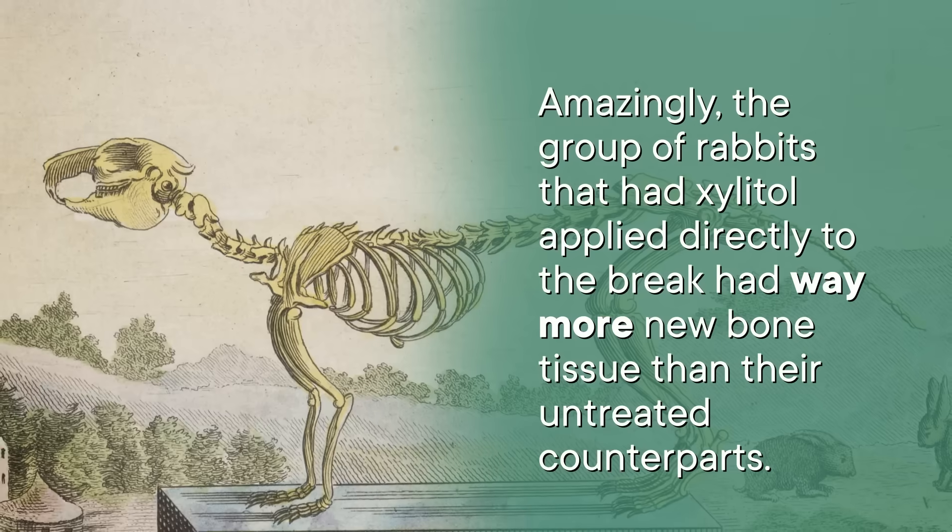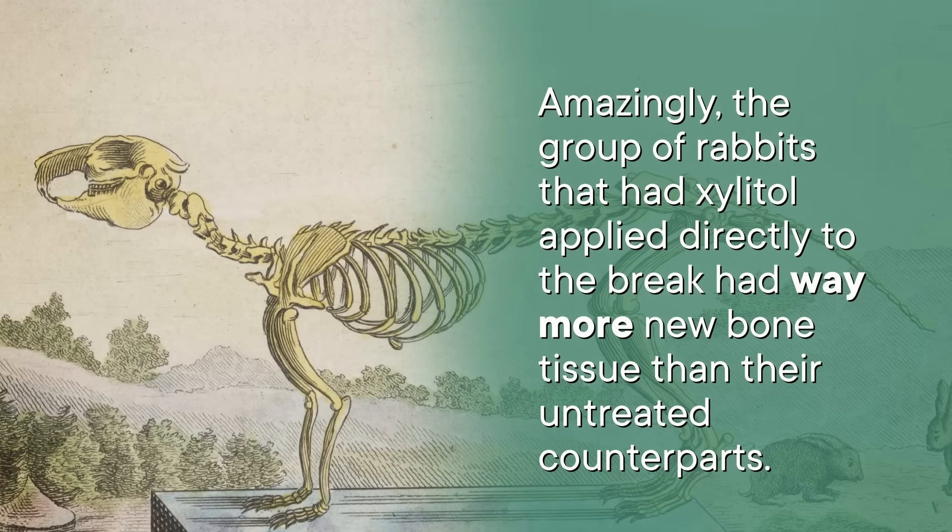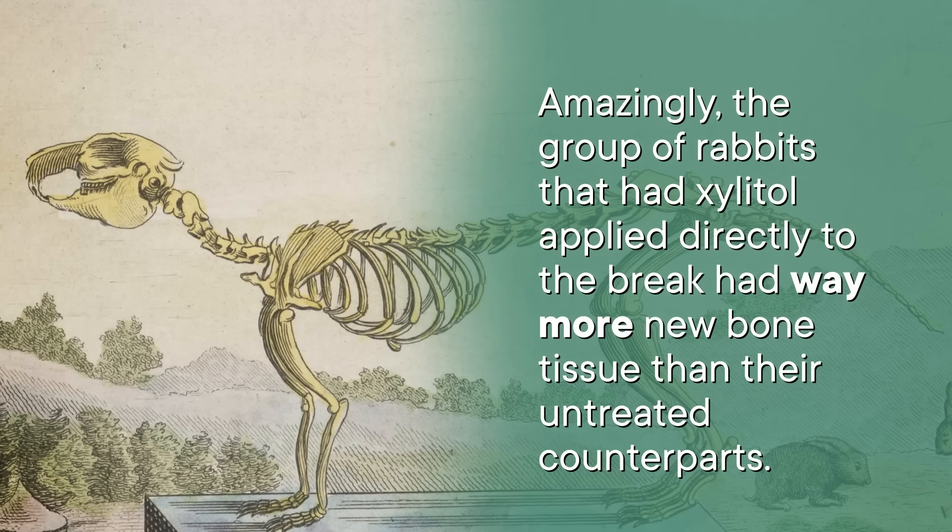In at least one study, researchers saw bone-strengthening effects just a couple days after the first dose — though the amounts studied were probably way more than a human would want to consume in a day. A 2022 study using rabbits suggested that applying xylitol topically to bones may also help rebuild them. Published in the Journal of Applied Veterinary Sciences, 24 white rabbits had their femurs drilled into, and the group that had xylitol applied directly to the break had way more new bone tissue than untreated counterparts. Both oral and topical xylitol led to faster rates of healing.